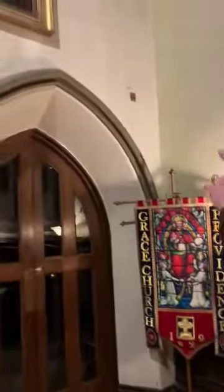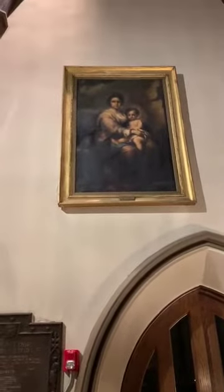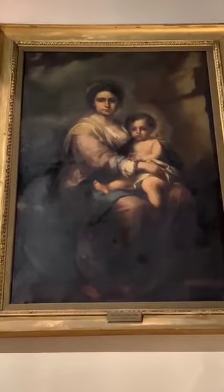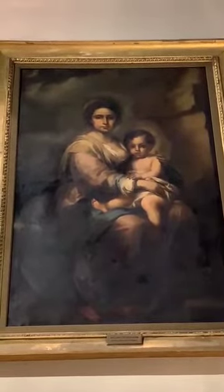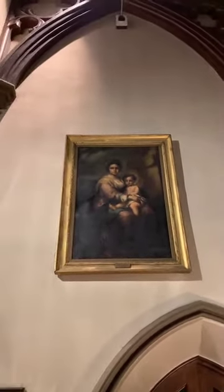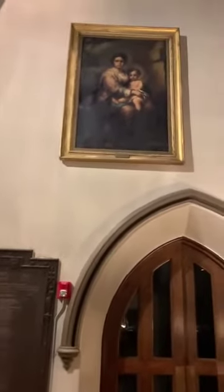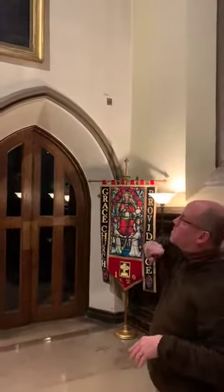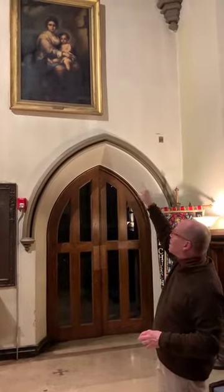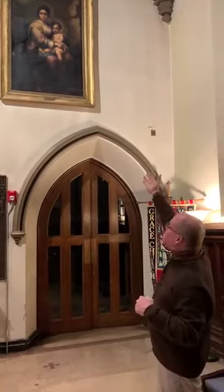Above, we have one of our other paintings — again a painted copy, this time of a work by the Spanish artist Murillo. The original dates from 1670. This copy was purchased in 1875 in Europe — probably painted in the 19th century — and then given to Grace in 1926 by an American family. The interesting thing about this is that the Murillo Madonna and Child was much copied, but the copies didn't all look exactly like the original. Our copy is actually a copy of a copy, so if you look at the original Murillo it doesn't look quite like this, but there are some famous copies that look like this.